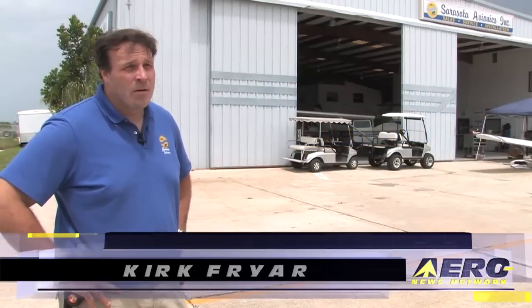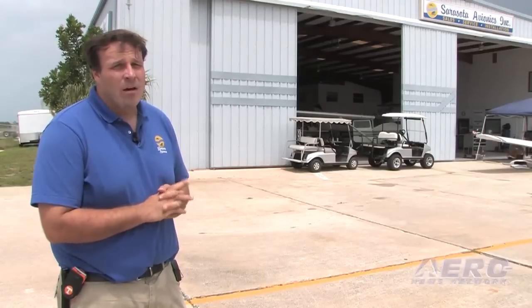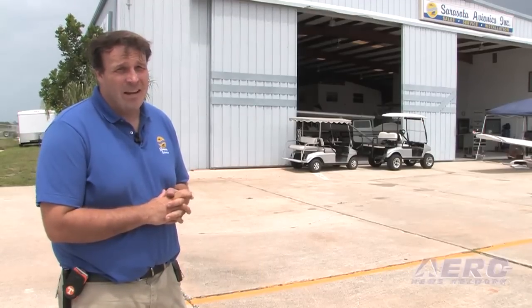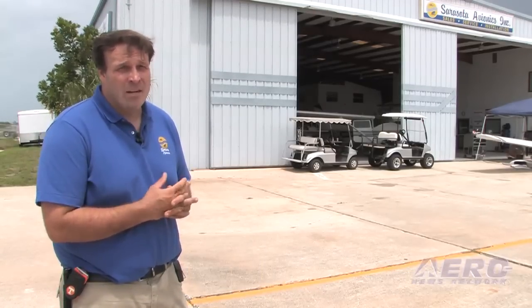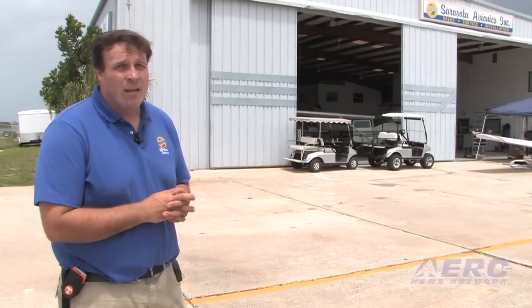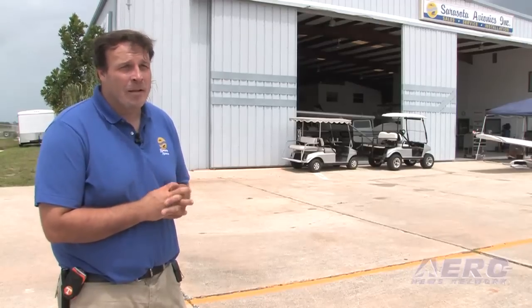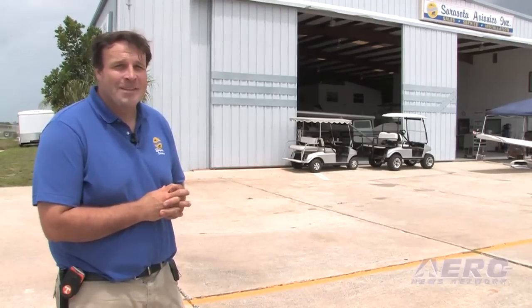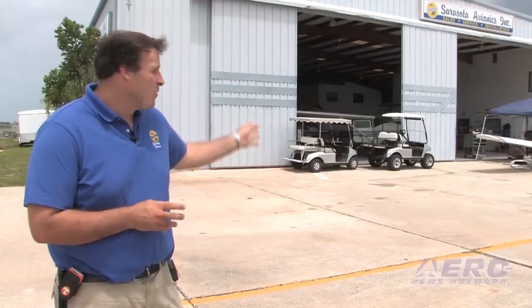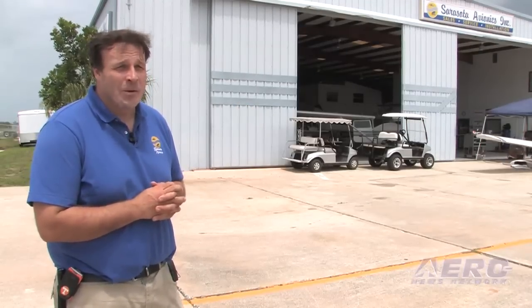Sarasota Avionics is a company that's been around since the late 70s. It really got started up with a full completion shop in the early or late 1990s when myself, Burt Van Kirk and Vince Veltri began what we call the five-year plan and tripled that in five years. We started out in just one little facility here with one little place in this spot in the hangar and we grew it from there.